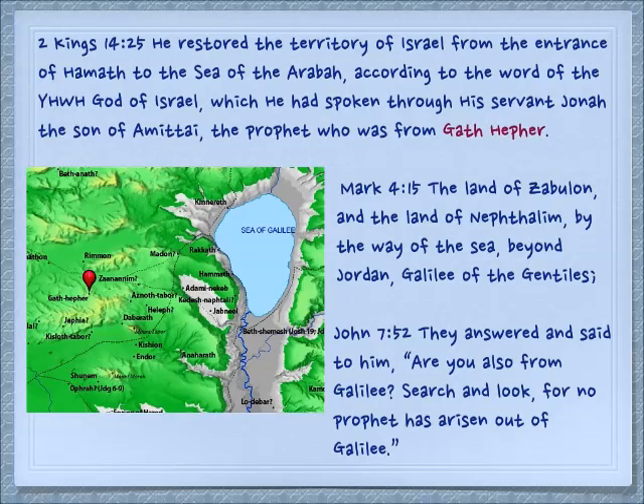We're talking about the area of Zvulun. In Matthew 4:15 it talks about this land: 'The land of Zebulun and the land of Naphtali, by the way of the sea, beyond Jordan, Galilee of the Gentiles.' This Gath Hefer where Jonah is from is in the Galilee. In John 7:52 they answered and said: 'Are you also from Galilee? Search and look, for no prophet has arisen out of Galilee.' Well, nobody searched and looked, because if they did they would find out that in fact Jonah came out of Galilee. It's quite interesting that when the people ask for a sign, Yeshua says the only sign you will get is the sign of Jonah — they talked about being in the belly of the fish and being in the earth. Jonah is also out of Galilee.